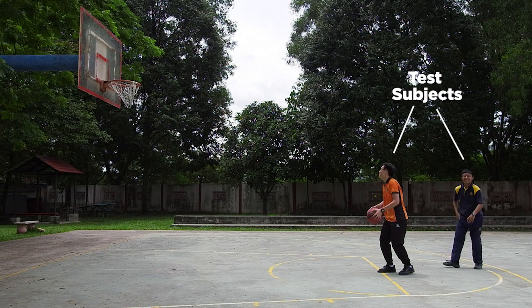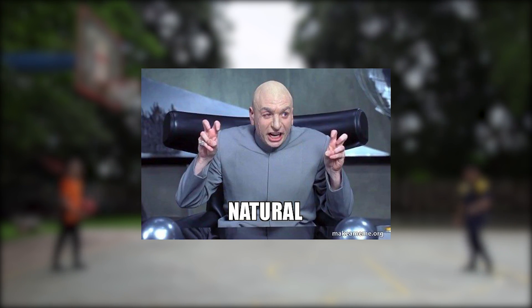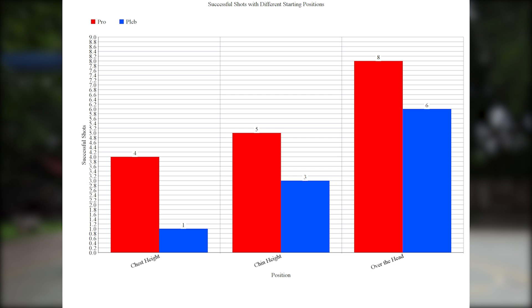First up, we need two test subjects. We chose one better shooter and a less skilled shooter as our test subjects to reduce the margin of error across different skill levels. Then we had them shoot 10 times each from chest height, chin height, and over the head. We rotated the positions randomly throughout the experiment to ensure every shot is as natural as possible. Here are our results in the bar chart. As you can see, the overhead shot is clearly better than the other two — for both a better player and a worse player.